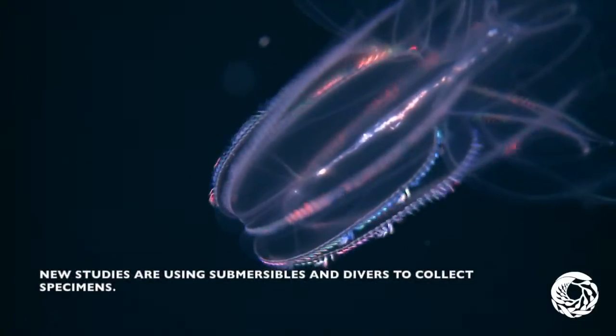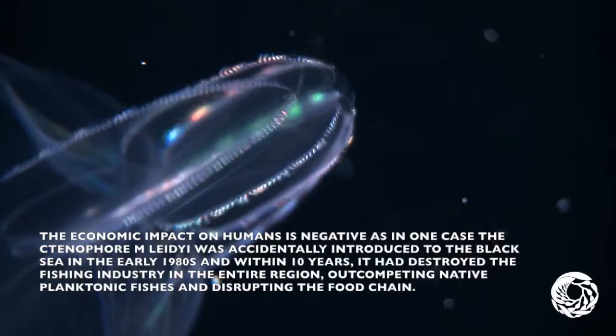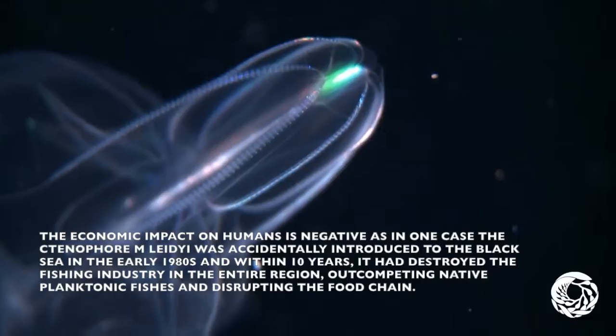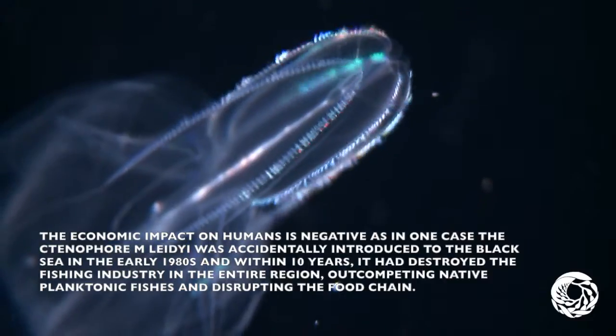New studies are using submersibles and diverse select specimens. They have a negative economic importance for humans, as in one case the ctenophore M. leidyi was accidentally introduced to the Black Sea in the early 1980s, and within 10 years it had destroyed the fishing industry in the entire region, outcompeting native planktonic fish and disrupting the food chain.